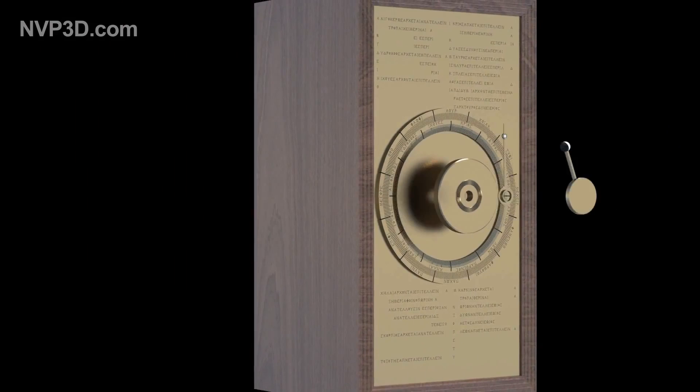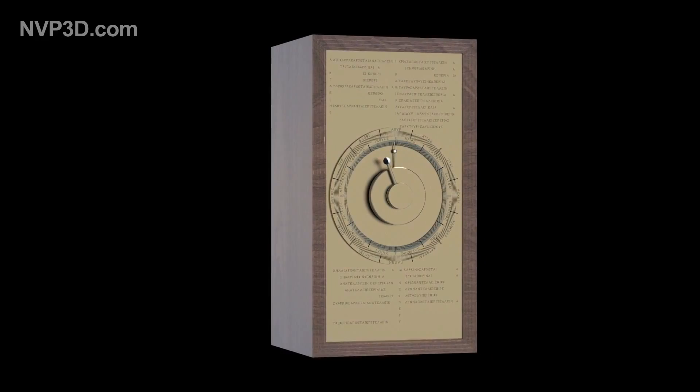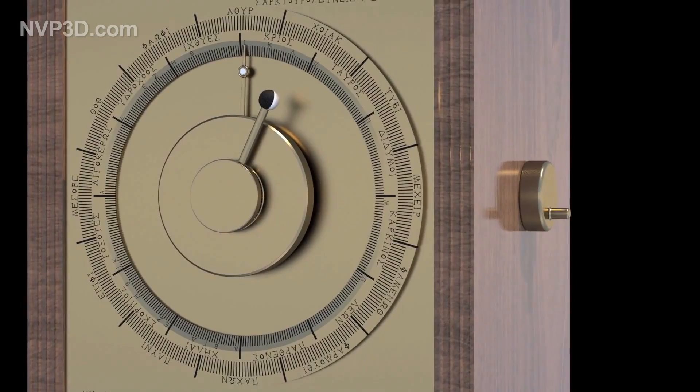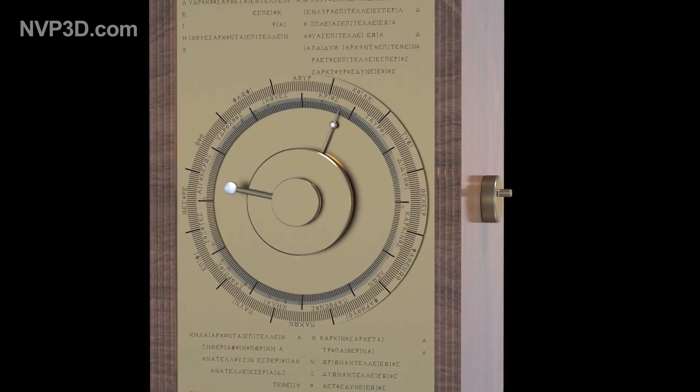Housed in a rectangular frame, the machine shows data on both sides. In front is the larger dial showing the 365 days of the year according to the Egyptian solar calendar. Inside, a second circle shows the 12 signs of the zodiac. By turning a handle, one could position the two hands to indicate, for each day of the year, the exact position of the sun and moon, and a small sphere indicating the phase of the moon.